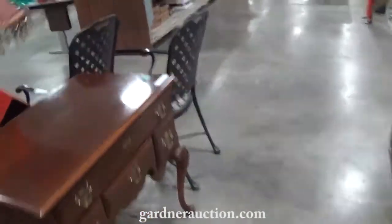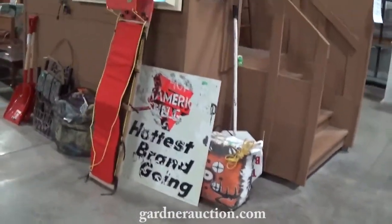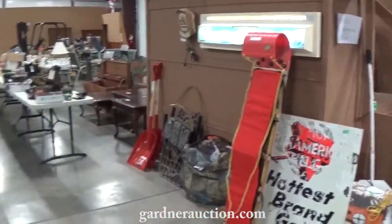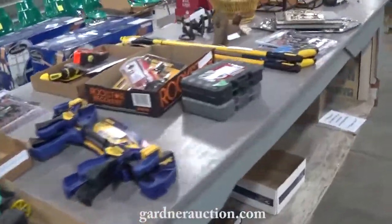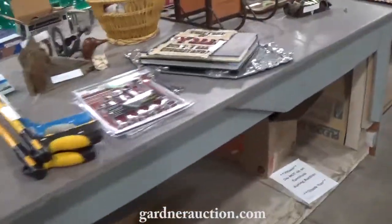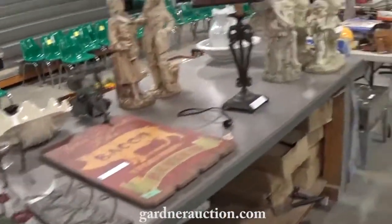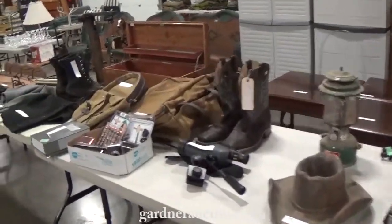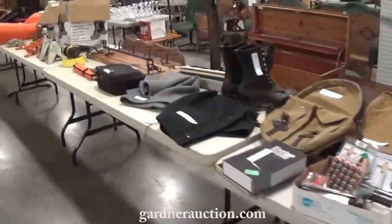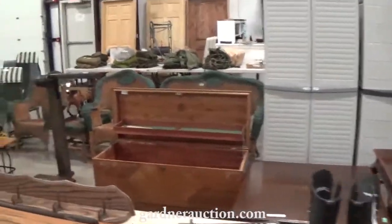We'll move along to the other end. Original little Conoco sign, toboggans, beer signs. Good quality tools — a lot of them are new. More decor and signs and household items. Over to this side, a lot of sporting goods. Filson bags and Filson vests. Tools, wicker items, army surplus along that back row.